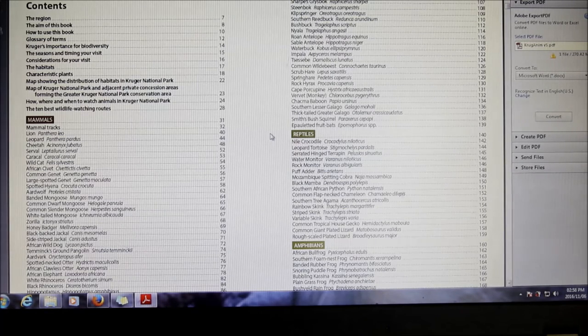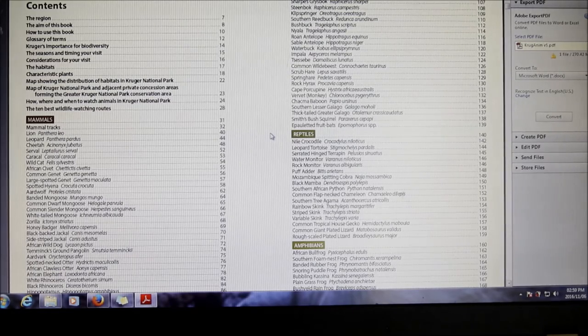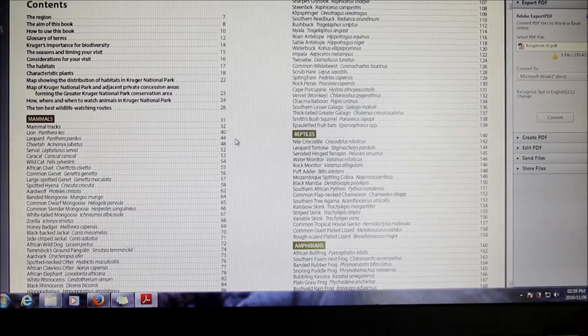A lot of people scatter their papers and bottles out of the window, not caring about the natural environment, and I feel it's important we talk about those situations. Then there are the habitats and characteristic plants — a key feature when looking for mammals, because if you know what they eat, you know where to find them. There's also a map showing the distribution of habitats in Kruger, a map of the park and adjacent private concession areas, how and when to watch animals, and the 10 best wildlife watching routes.